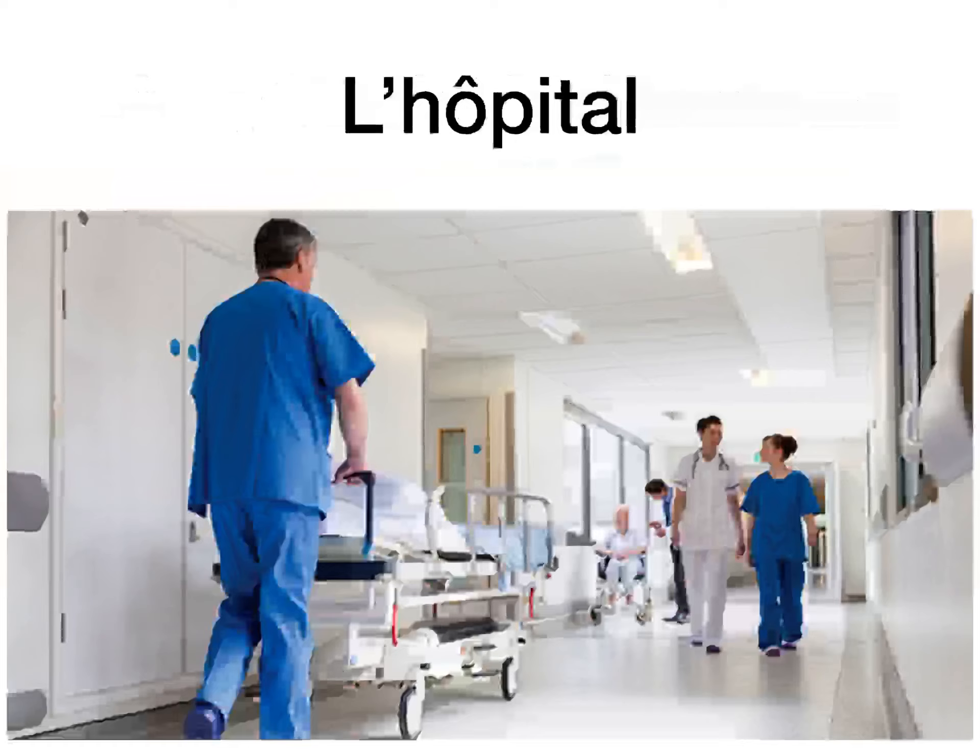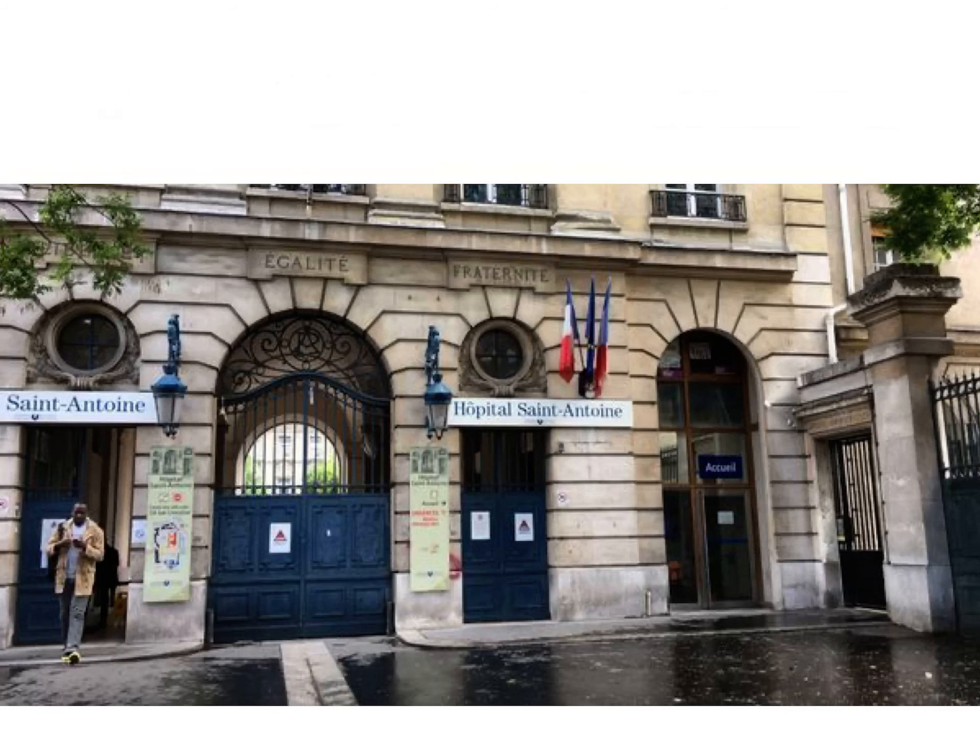L'hôpital is the hospital — they're just missing the S that we have. Because of the silent H, which is treated like a vowel, we make it L apostrophe, but it is still a masculine word. That's just showing you a picture of a hospital in Paris — l'hôpital Saint-Antoine. Some hospitals there are very modern looking, but this is an old style hospital. You'd be driving to the gates and into the hospital grounds and the courtyard.